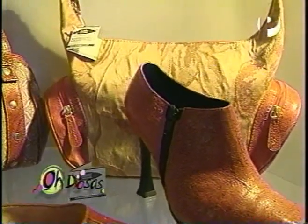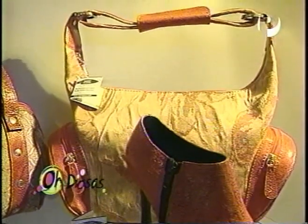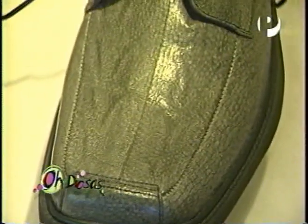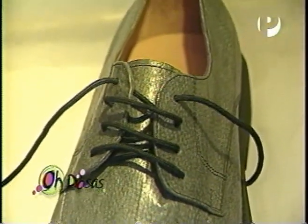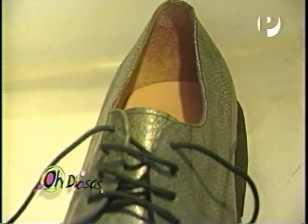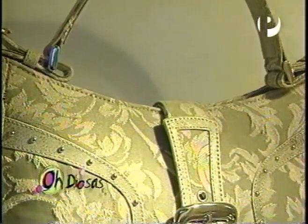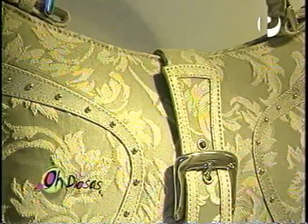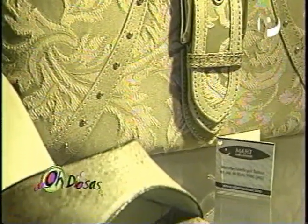¿Cómo así ustedes eligen el Magi Magi dorado, que es el que ustedes usan, que comúnmente nosotros lo conocemos acá como el perico? Bueno, ciertamente porque en nuestras costas contamos con esta especie. Y no solo por eso, sino que si lo comparamos con las pieles del sábalo de Argentina o la tilapia de Brasil, el tamaño de las pieles es mucho mayor. Entonces, eso te ayuda a armar los zapatos y armar las carteras.